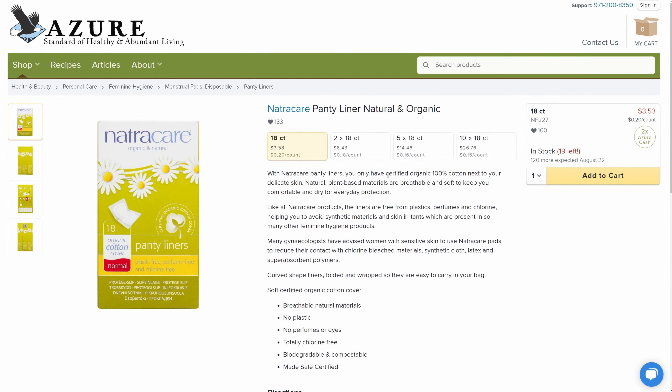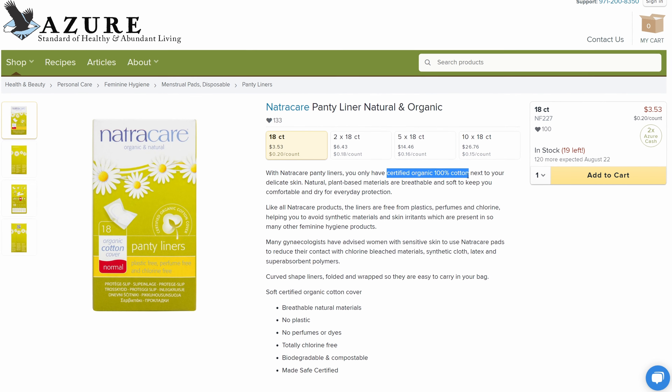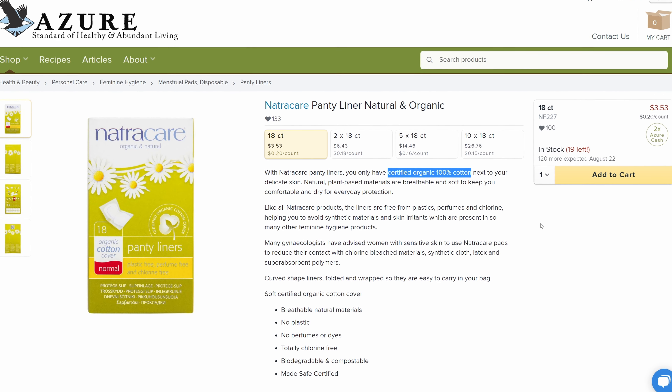I've switched to buying my feminine care products from Azure Standard also. They have all organic, cotton, safe products — toxin-free, no strange chemicals that you would want up against your body in any way, shape, or form. Definitely check out what they have. I like the NaturaCare brand. They have all different kinds of options on their website, and we'll have some linked down below in the description.